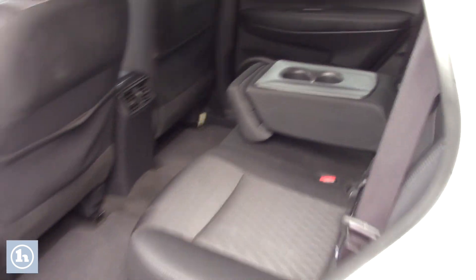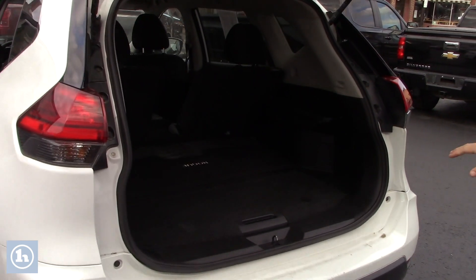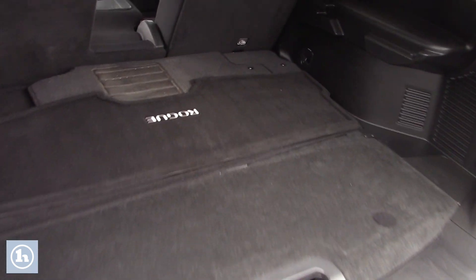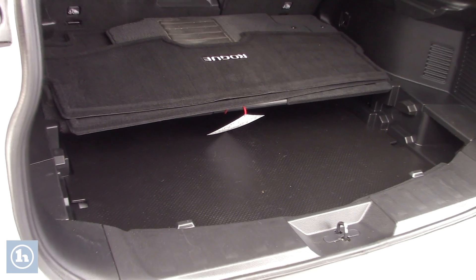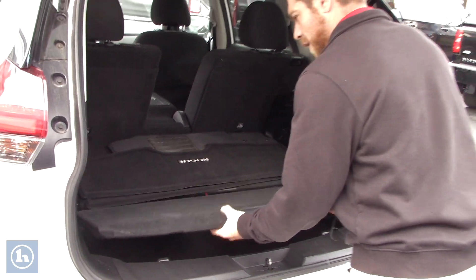As you look back here into the trunk you'll see that you do have a rather spacious trunk. The rest of your floor mats are actually back here in the trunk. If you look under here you'll see that there is a little pull-away, so you have a little stow-and-go under there. There's not much space under there but it is another four inches deep the length of your trunk.